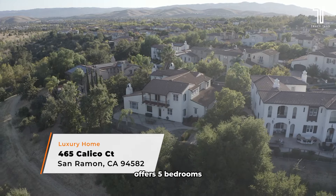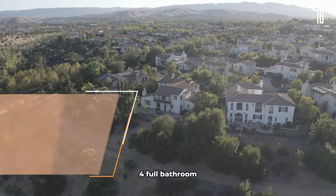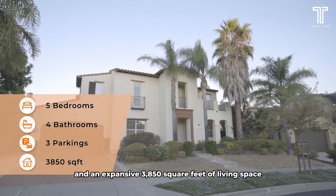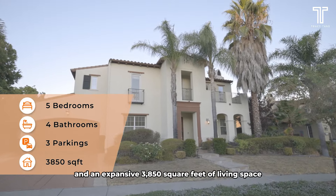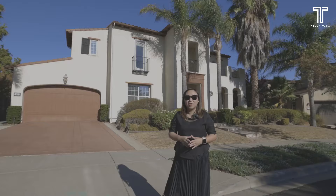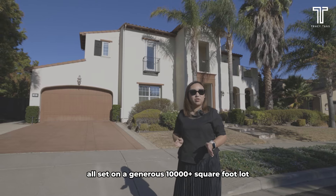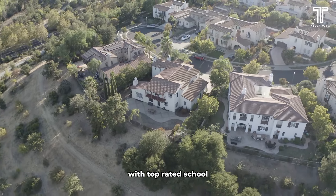This stunning luxury home offers 5 bedrooms plus 1 bonus room, 4 full bathrooms, and an expansive 3,850 square feet of living space, all set on a generous 10,000-plus square foot lot with top-rated schools.